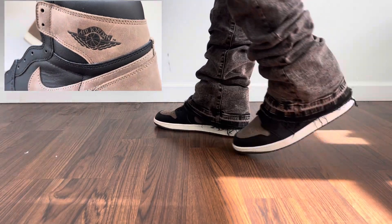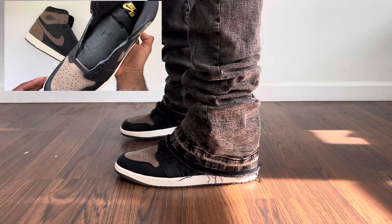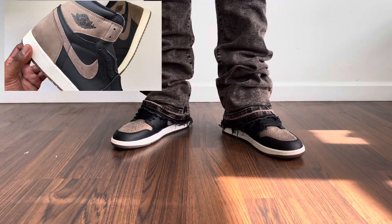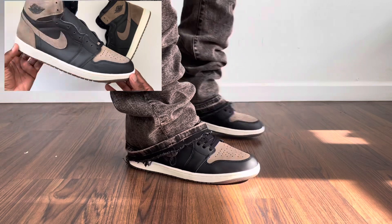Hey YouTube, welcome back to the channel. I already dropped a video on the Jordan 1 Palominos, but this video is basically going over five pant options for the Jordan 1 Palominos and kind of give my thought process on why I chose certain pants.